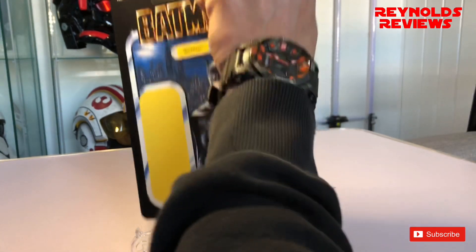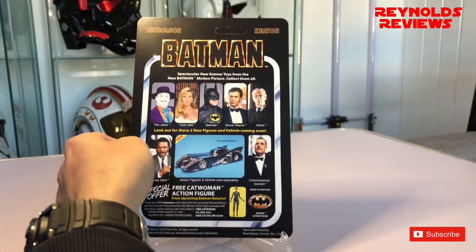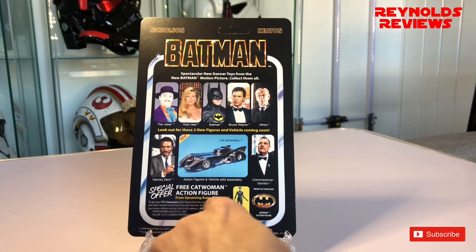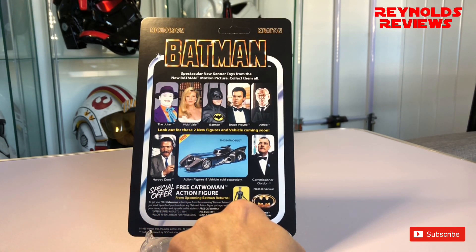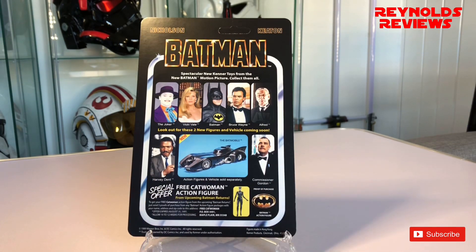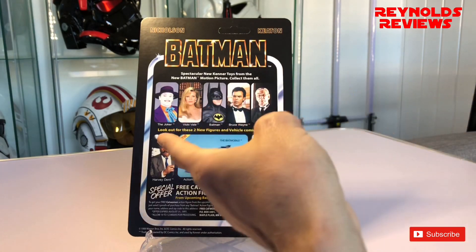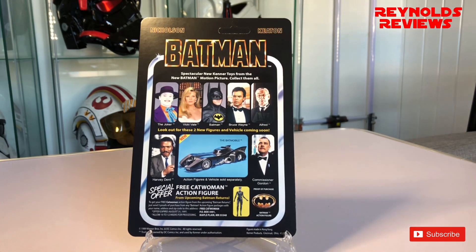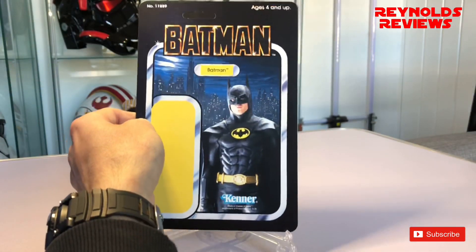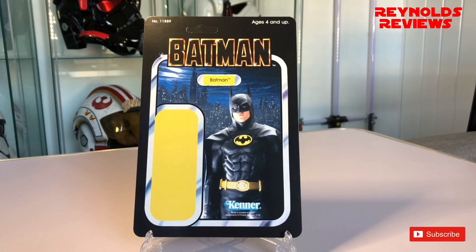Let's take a look at the back. Again, very similar style, and we've even got a special offer at the bottom — send away for a Catwoman — with the proof of purchase logo being the Batman emblem. We've got Commissioner Gordon, Harvey Dent, a little ad for the Batmobile, and then the Joker, Vicky Vale, Batman, Bruce Wayne, and Alfred. There's a huge Batman logo at the top there. I just love the way these cards are done — the style is obviously the same throughout, but it's just fantastic.